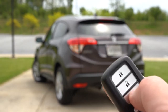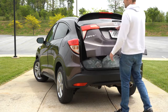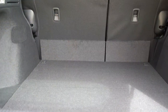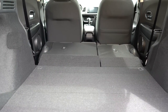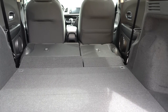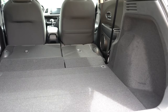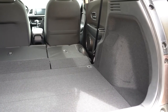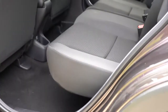Around back, the rear liftgate can be opened via the key fob button or a button on the liftgate itself. Behind that second row, cargo capacity comes in at 23.2 cubic feet, which bumps up to 57.6 cubic feet with the second row folded down. For comparison, the Hyundai Kona comes in at 45.8 cubic feet, so the HRV is substantially larger than many competitors in its segment.